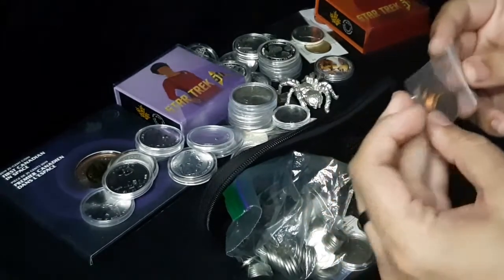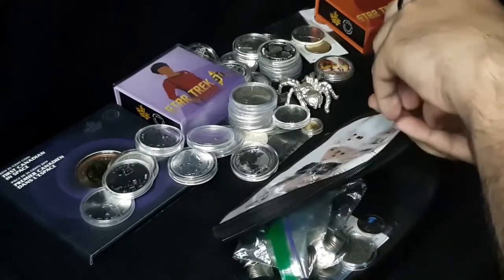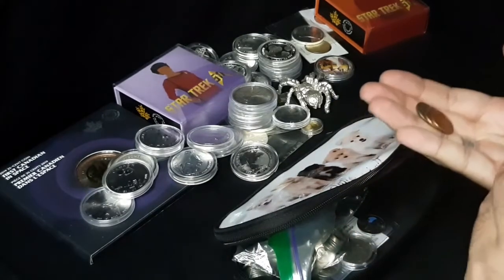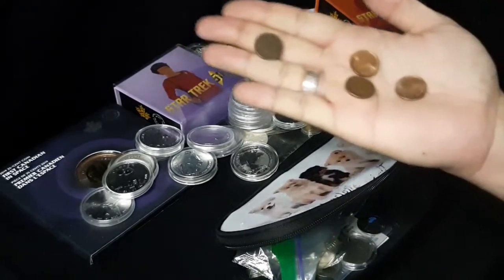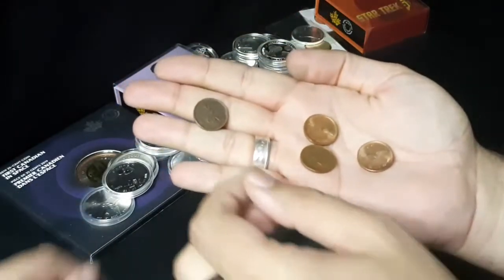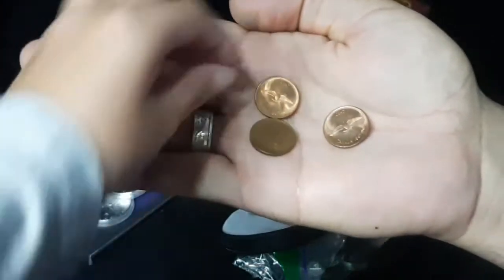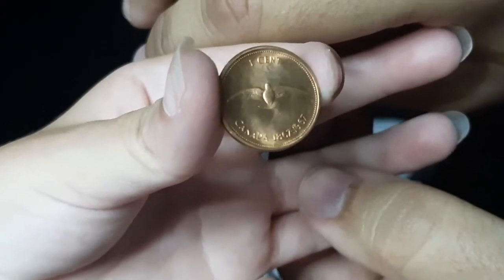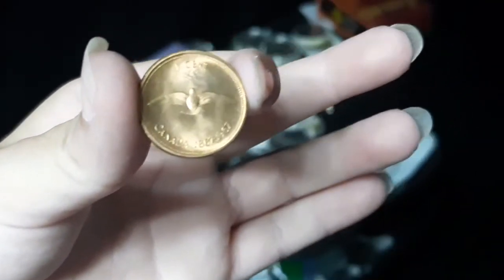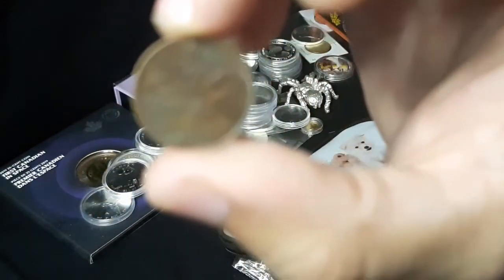What have you got in there? Four pennies. They already know most of my coins from the video we did before where I was showing my coins. We got three — am I on camera? Three 1967 pennies. That's Canadian Centennial. Show them one at a time. Three Canadian Centennial pennies. There you go.